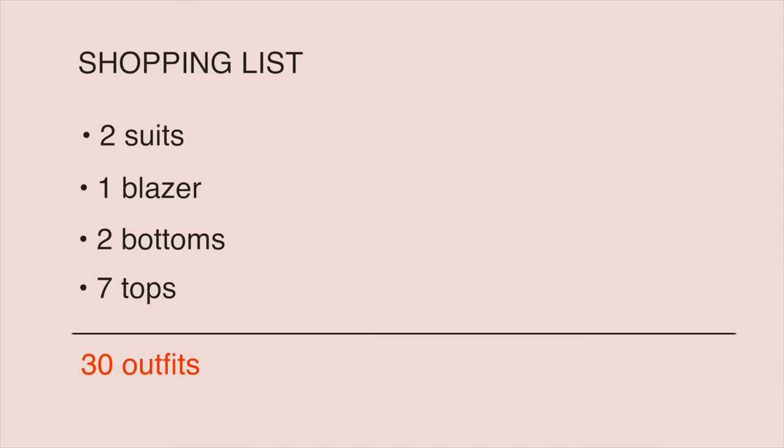Today I will try to create a sustainable, interchangeable wardrobe for the colder season that includes a couple of suits, a blazer, two bottoms, and seven tops. I hope this will be enough to end up with at least 30 outfits. I will also add two pairs of shoes and a bag that should go perfectly with everything else. The color palette came out cold and bright — I like how elegant and sophisticated these colors look together.